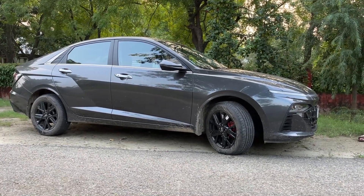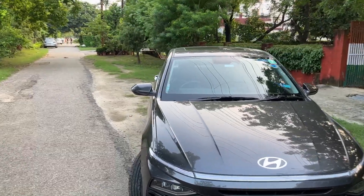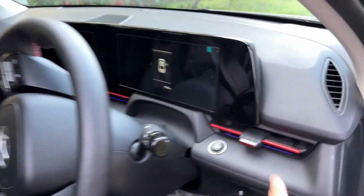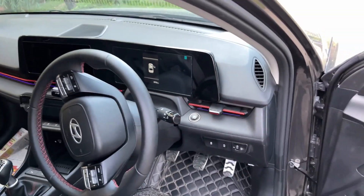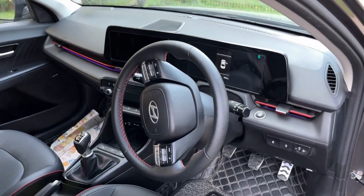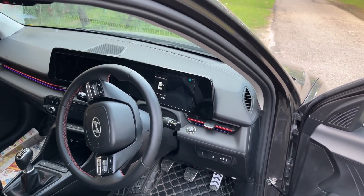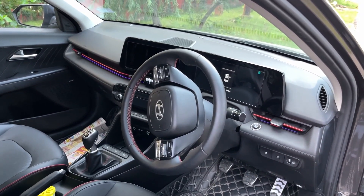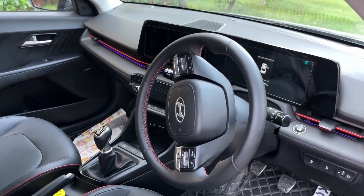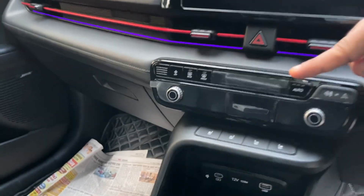The side view and back view are very good. Now let me show you the interior. The entire interior is black with a little red accent — it's a turbo touch. There are ventilated seats with both cooling and heating sub-functions. You can set levels 1, 2, and 3 for the seat temperature. These buttons are visible on the front seat controls.